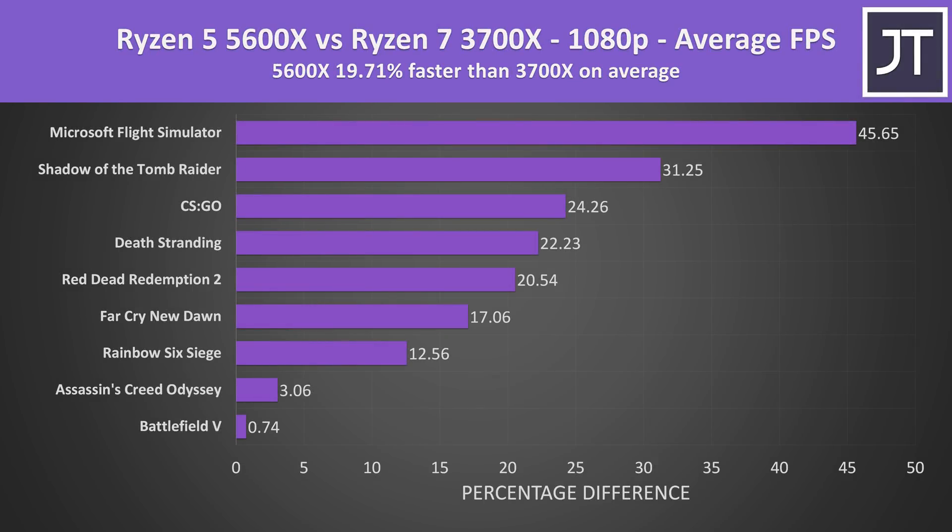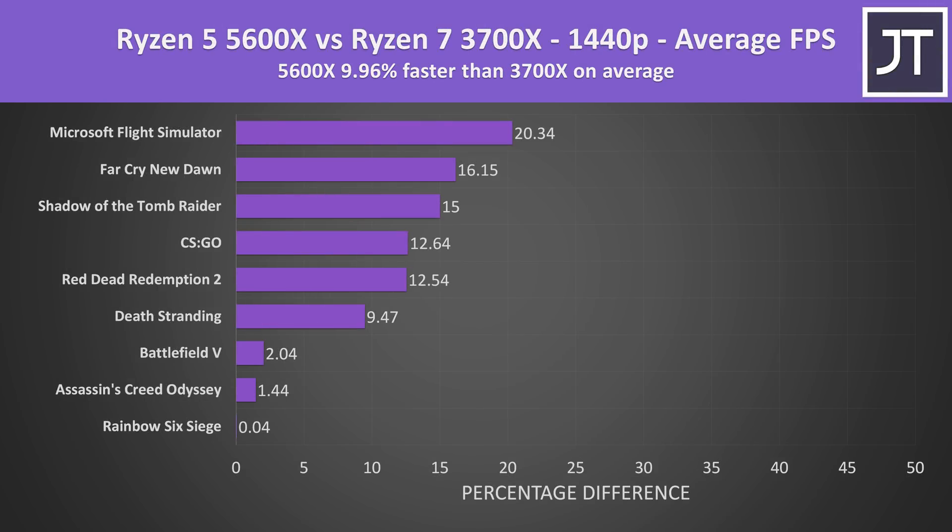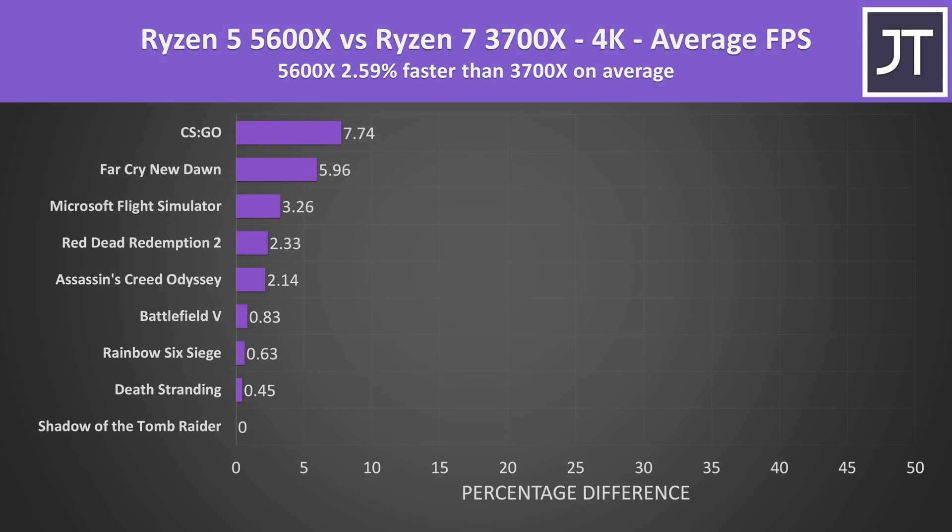Over all 9 games tested, the 5600X was around 20% faster than the 3700X in average FPS at 1080p, though this may be slightly held back by Battlefield 5's 200 FPS frame cap. Stepping up to 1440p, the 5600X was still 10% faster on average, with results ranging from no change to 20% depending on the game. At 4K the 5600X is now less than 3% faster than the 3700X on average — the 3700X was never ahead, but the differences aren't major as the GPU becomes the bottleneck.